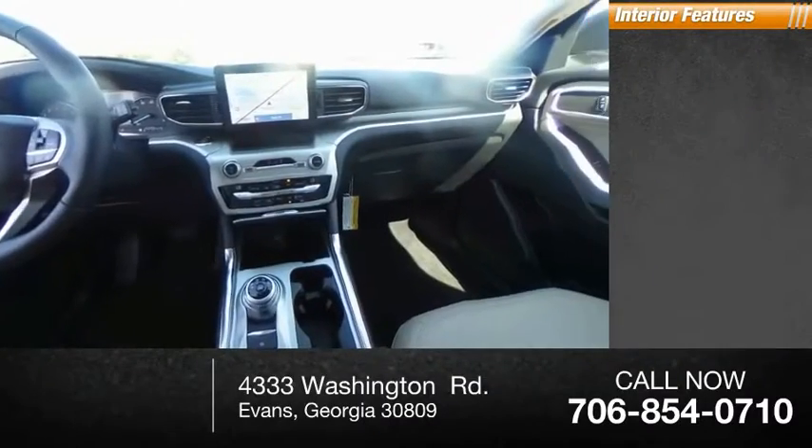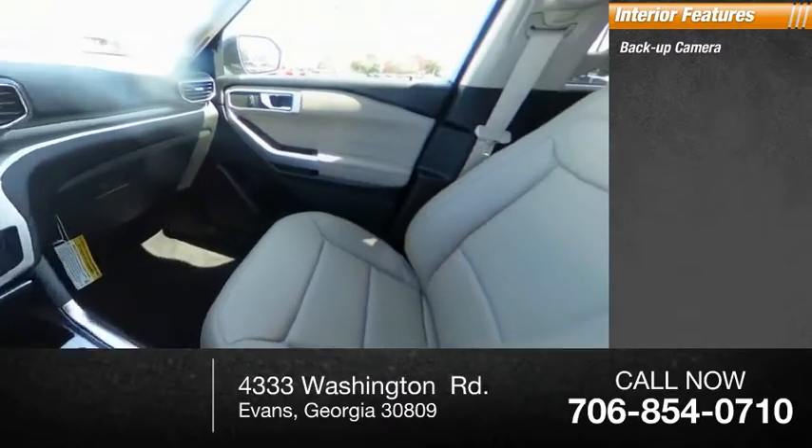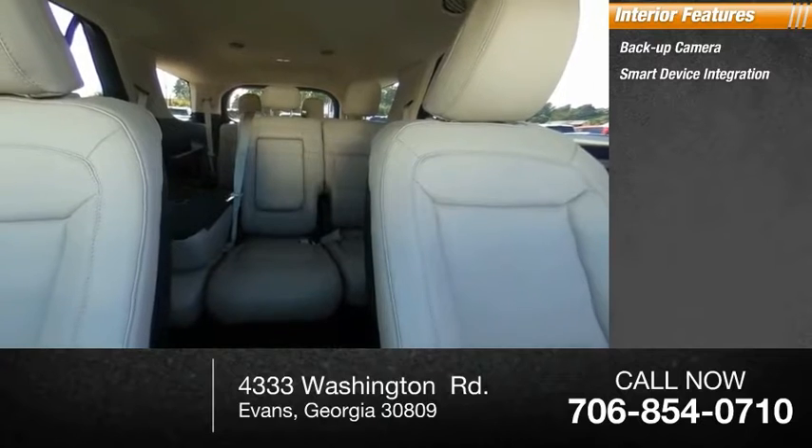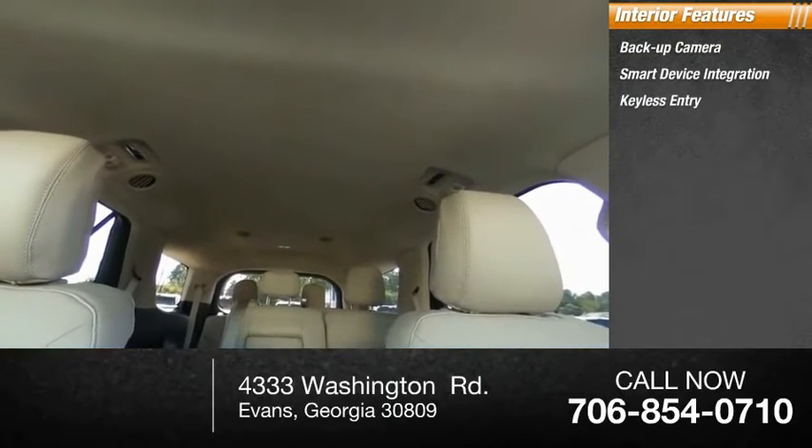Inside you'll find backup camera, smart device integration, keyless entry, rear AC, satellite radio, auxiliary audio input.